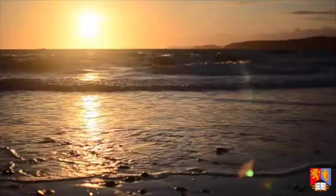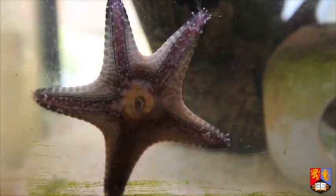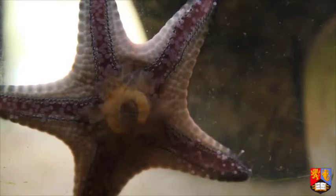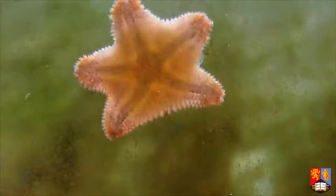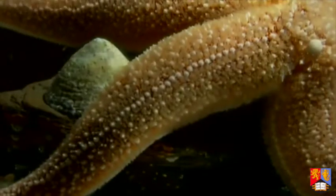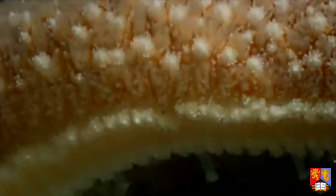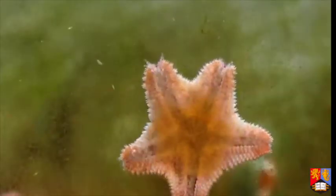Starfish are opportunistic feeders. Once they have detected a food source and the arms have carried the star to its destination, Cushion and Common Stars display a bizarre and fascinating method of food consumption. Unlike primitive starfish species who simply swallow their prey whole, Cushion and Common Stars are able to evert their cardiac stomach from the main body, which surrounds and then begins to digest their food. When feeding on species like clams or other bivalves, the Common Star will use its arms to separate the two shells, poke a small amount of its stomach into the gap, and release digestive enzymes over its prey. The stomach surrounds the digesting material and later retracts back into the central disc.